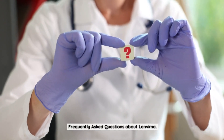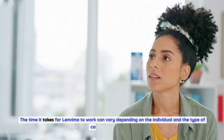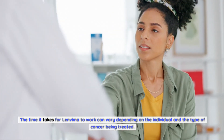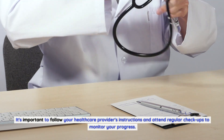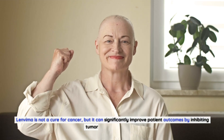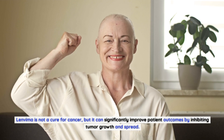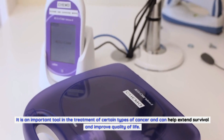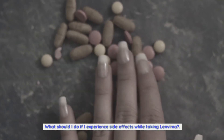Frequently asked questions about Lenvima. How long does it take for Lenvima to work? The time it takes can vary depending on the individual and the type of cancer being treated; regular checkups are important to monitor progress. Can Lenvima cure cancer? Lenvima is not a cure for cancer, but it can significantly improve patient outcomes by inhibiting tumor growth and spread, helping extend survival and improve quality of life.